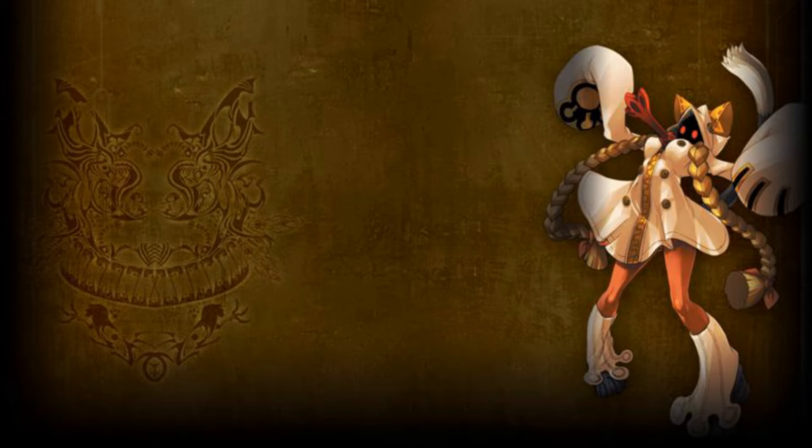Believe it or not, the question of what does Tau look like without her hood has technically been answered before, like, a decade ago. It still technically hasn't been confirmed what she actually looks like, but not half confirmed, so close enough. I won't show you the full art, but I'll show you the main area of interest here.